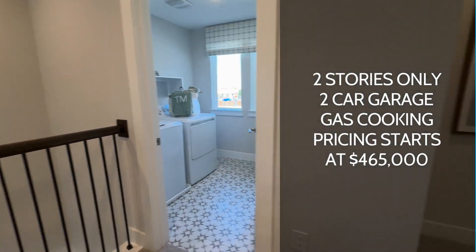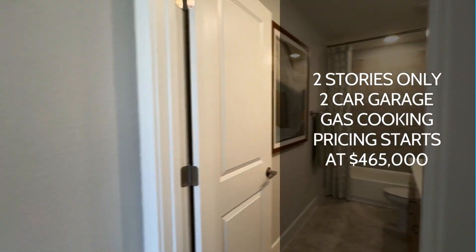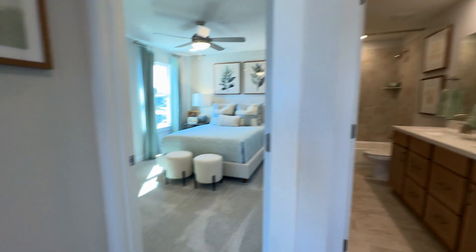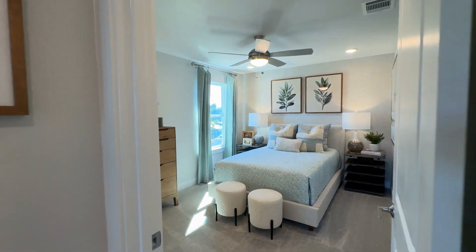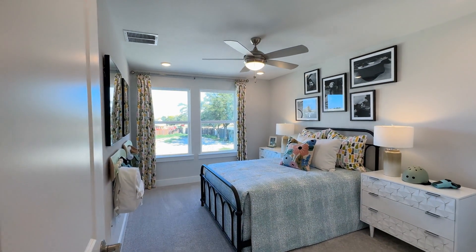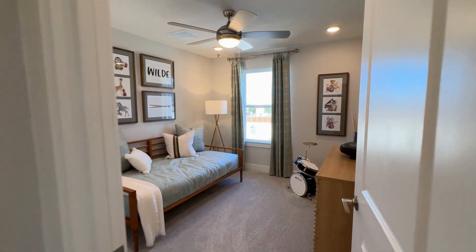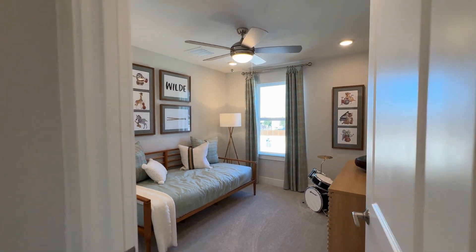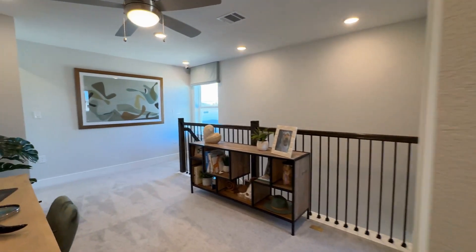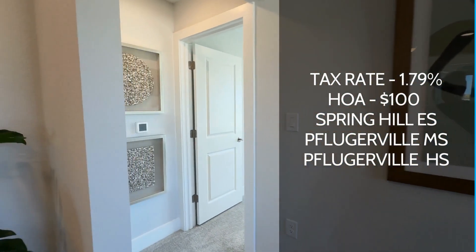Pricing is going to start in the high 400s — $465,000 is going to be your entry price point in this community. When I was on their website, it didn't look like you're going to have a lot premium on top of that, but you most likely will have other fees included, like upgrades. The tax rate is really good in the area at 1.79%.